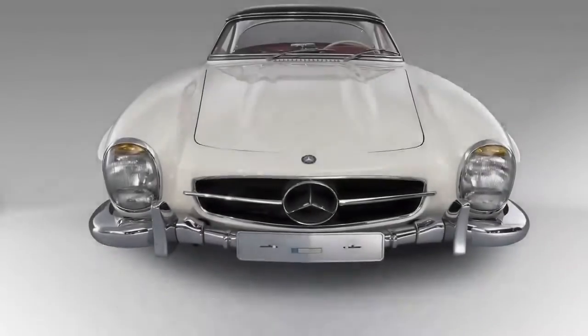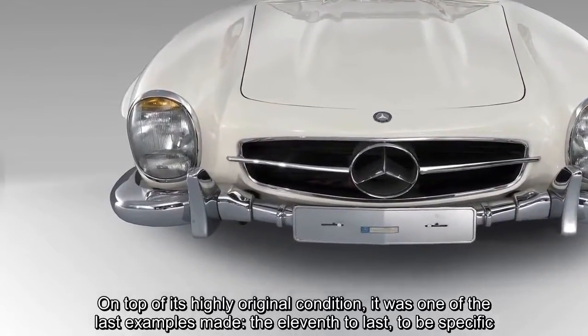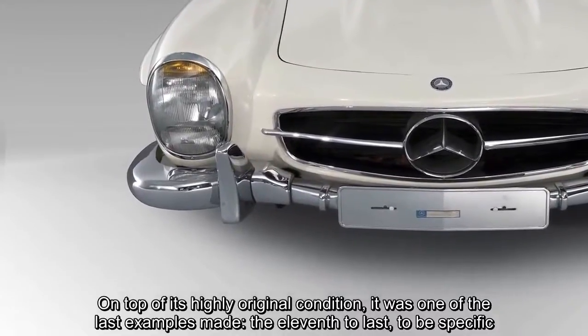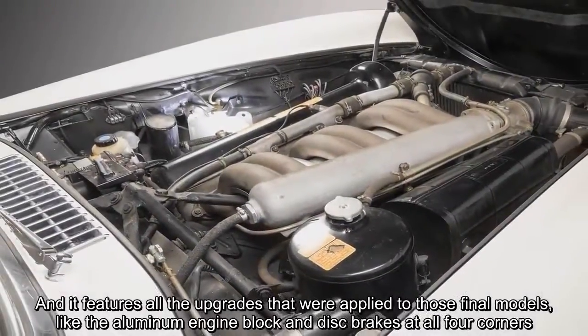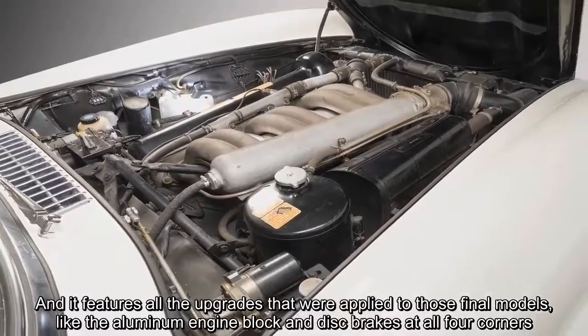On top of its highly original condition, it was one of the last examples made — the 11th to last, to be specific — and it features all the upgrades that were applied to those final models, like the aluminum engine block and disc brakes at all four corners.